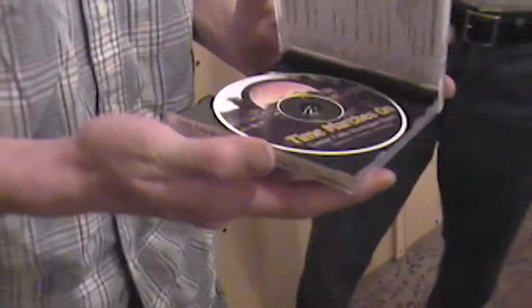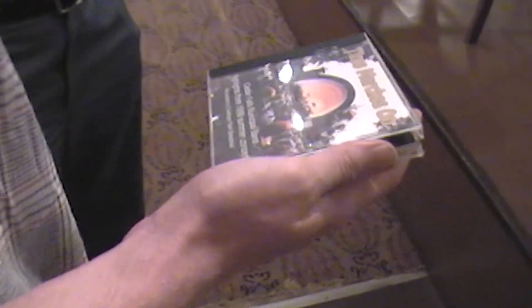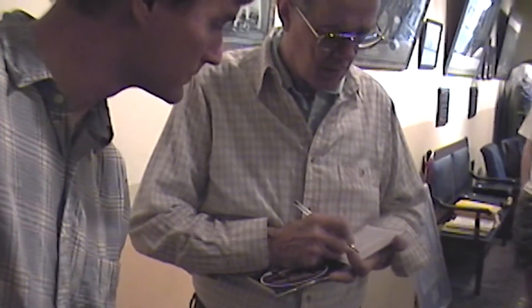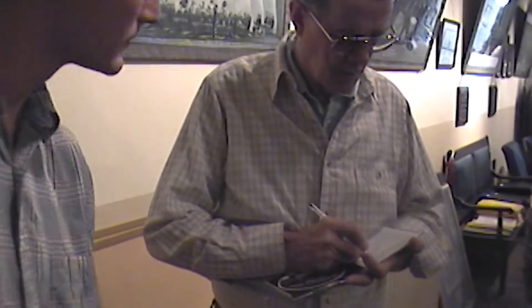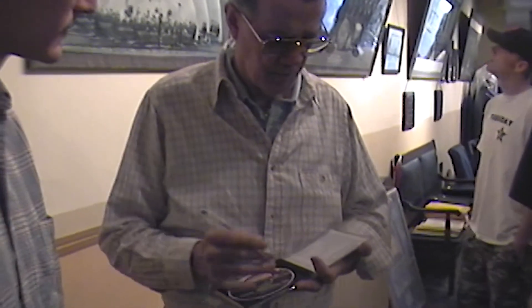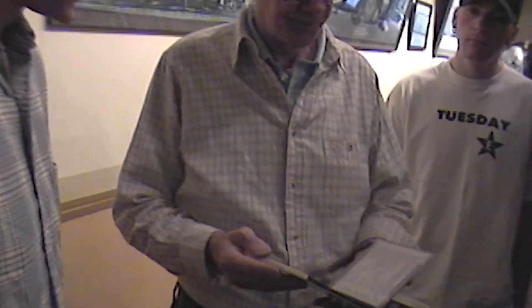Well, I have one final question before we head out here. My friend Cory here who's behind the camera got this CD on Sunday when we were here. I was wondering if you would be so kind as to autograph it for us. Oh, sure. Any place you want. Okay, thank you. Have you heard it? Yeah, we listen to it all the time. Sounds good. Thank you.